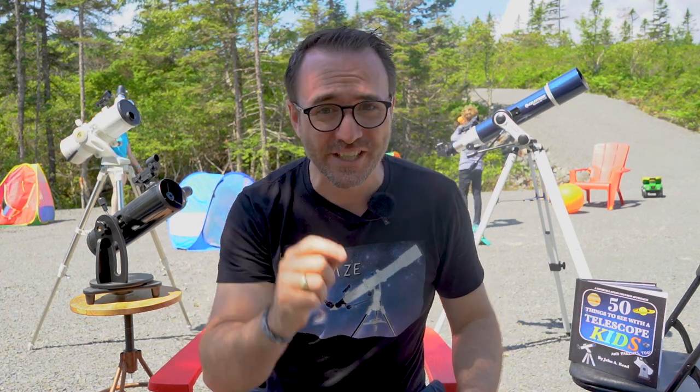In this short video we're going to look at three telescopes that my kids have been using for years and why these three designs are the best telescopes to get kids excited about the universe and science in general.